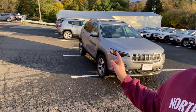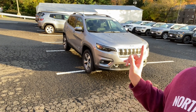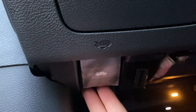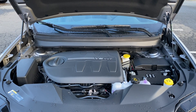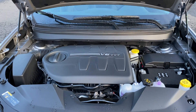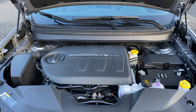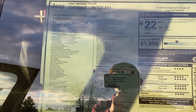Hello guys, welcome back to another video. In today's video I'm going to be showing you this 2021 Jeep Cherokee — this one is the Limited trim and it has the Elite package. Under the hood there's going to be a 3.2 V6 connected to a nine-speed automatic transmission. The horsepower numbers are 271, the torque numbers are 239, and fuel economy numbers are 19 in the city, 27 highway, and 22 combined.